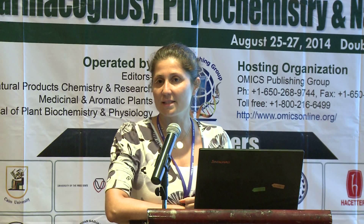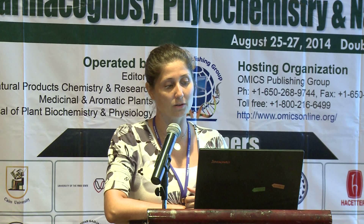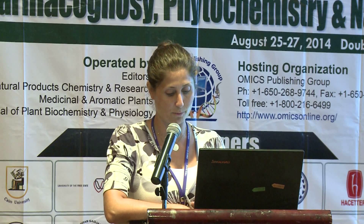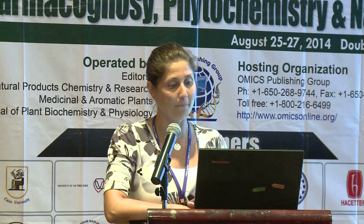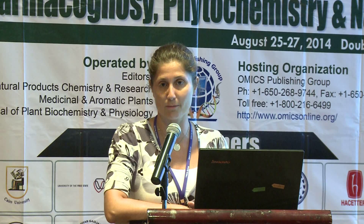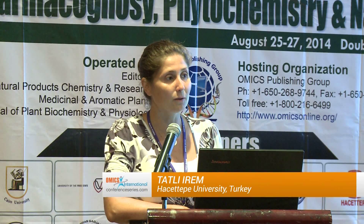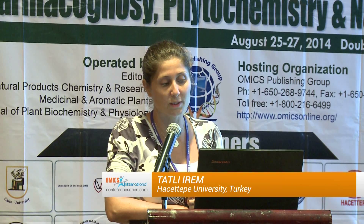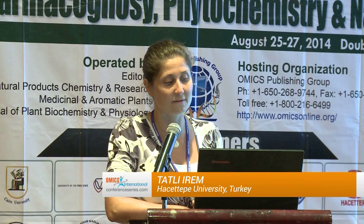In previous studies, several biological activities have been reported on Prunus species, including anti-androgenic activity, antimicrobial activity, cytotoxic activity, antioxidant activity, and neuropharmacologic effects. There is no report about anti-diabetic activity. When we look at phytochemical studies on Prunus species, they contain mostly cyanogenic glycosides, phenolic compounds, coumarins, some terpenoids, fatty acids, and polysaccharides.